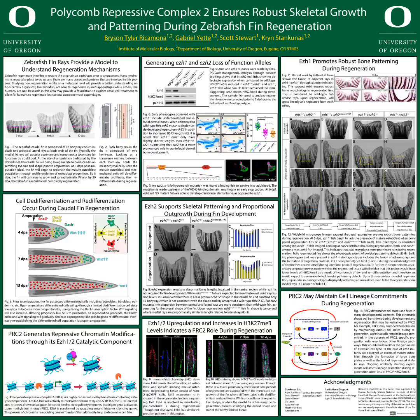Hello, my name is Bryson Tyler Rukamona and I'm currently a senior biology major in Dr. Corinne Sankunas' lab. My work focuses on Polycomb Repressive Complex 2, ensuring robust skeletal growth and patterning during zebrafish fin regeneration.